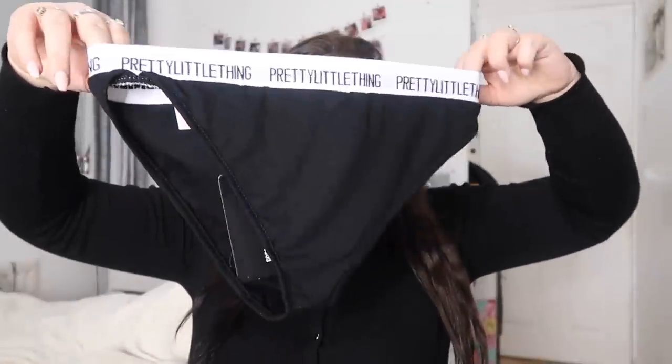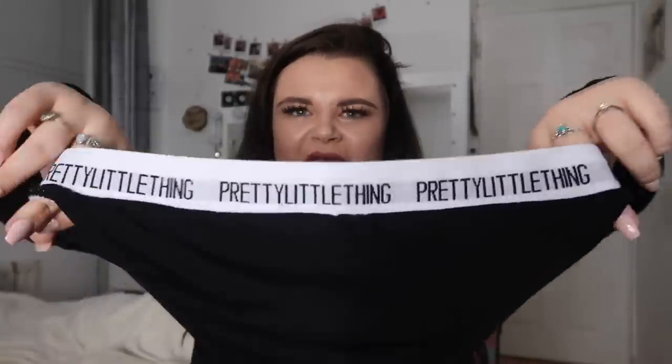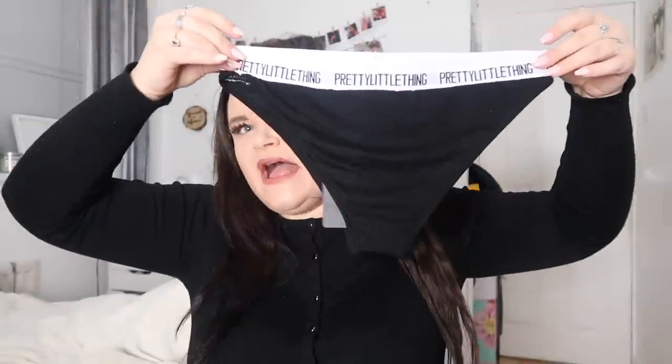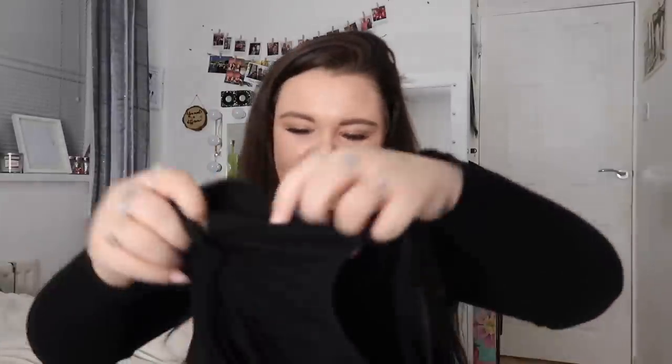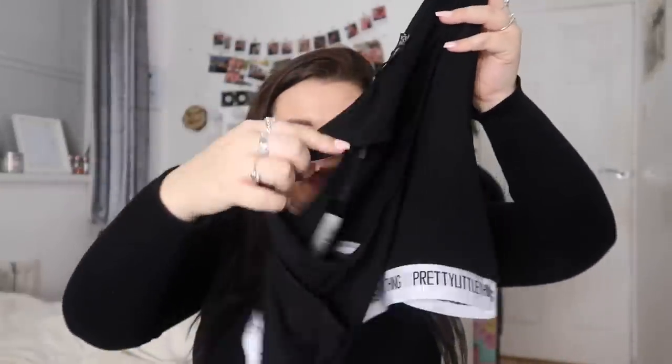I've never actually seen loungewear sets on Pretty Little Thing before — not sure if I missed them or if they're new to the plus section. I picked up a Pretty Little Thing slogan-band briefs set because I loved the branding, and I used to wear their leggings to death. I also got the matching little crop top to go with it — it looks a decent size. I think it could look really cute as a little lounge set.